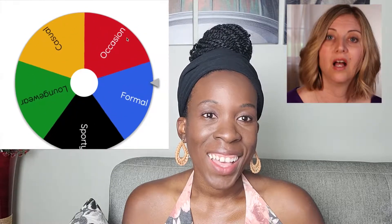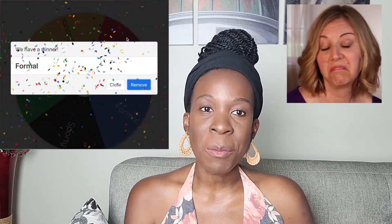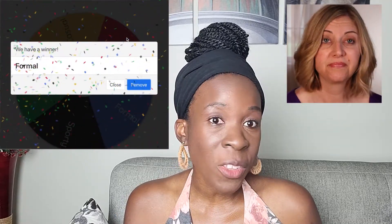Let's look at special design elements of your skirt. The first thing we're going to look at is where will you wear this skirt — somewhere fancy, somewhere casual? Let's spin the wheel and find out. Christy, looks like you're going to be making this skirt for a formal occasion.